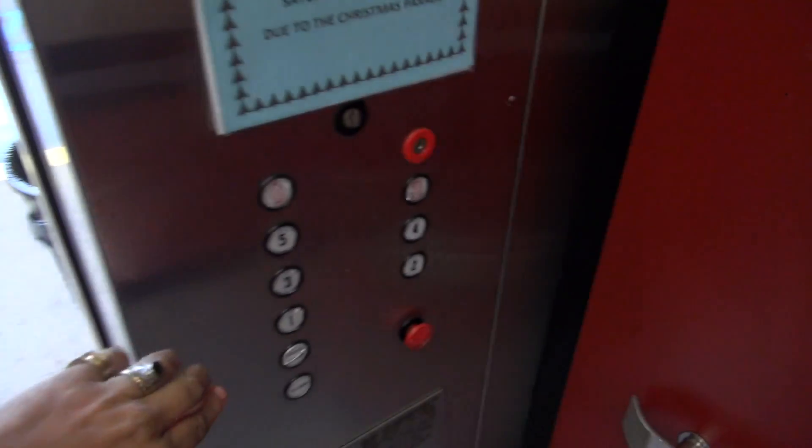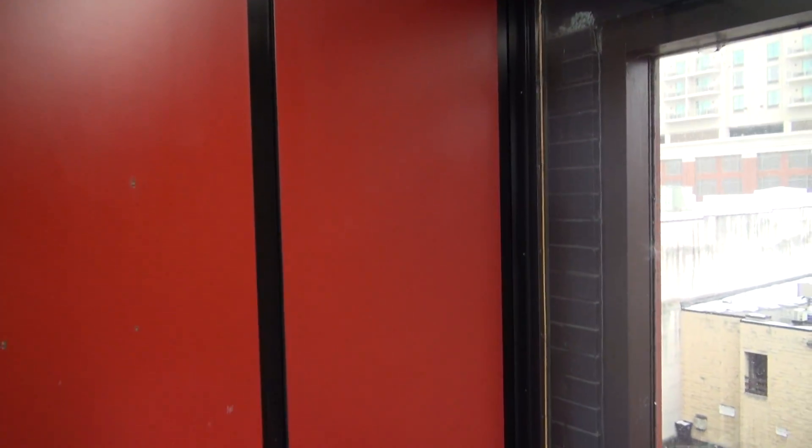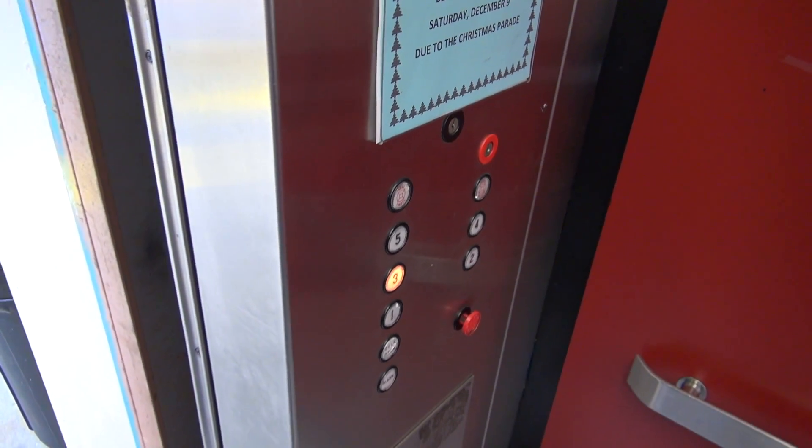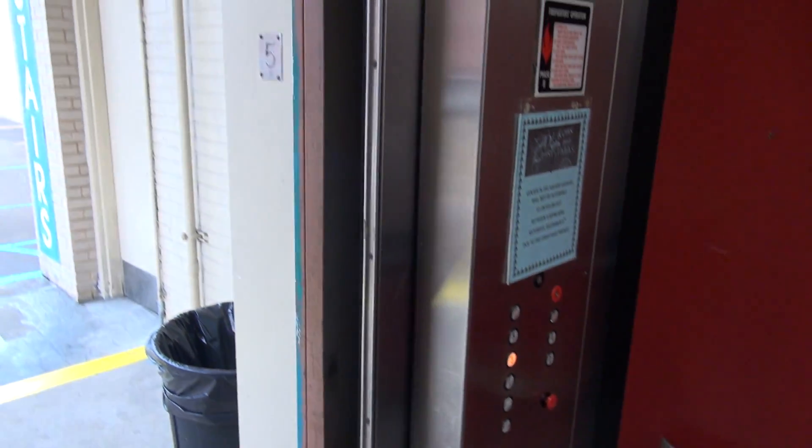Here we are at five and we will end our tour after we get a look at the elevator itself. I'm gonna look sideways so you can watch it level while we're going down. That doesn't light up — hasn't in a while. Got your wonderful Dover fixtures. And here we go down — now watch this.